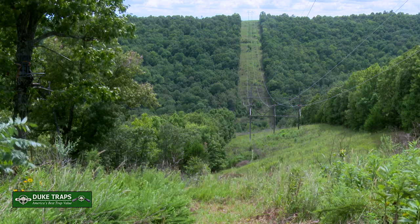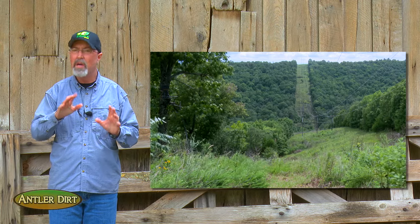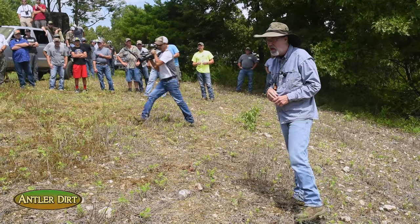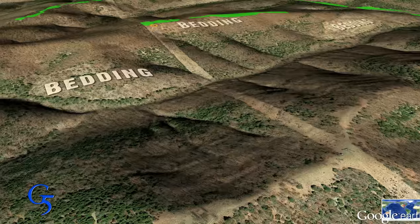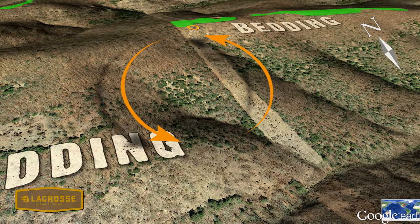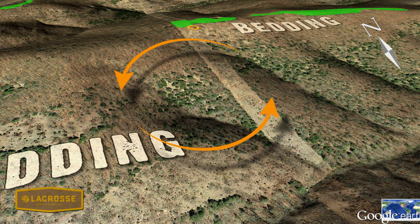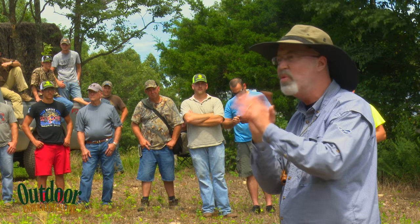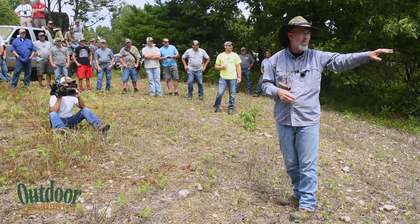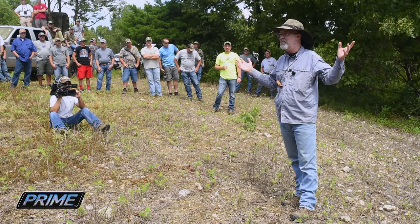Our next stop was at a location we call Boom Pond Powerline. This happens to be where I harvested Hit List Buck Butterbean last fall. One of our favorite rifle hunting spots and I want to explain why it's such a good spot. We knew receptive does would be in one of these bedding areas and bucks would be crossing back and forth. And I looked down and right out of the side stood one of our Hit List bucks. Man, he just came out awesome – big as life right there.